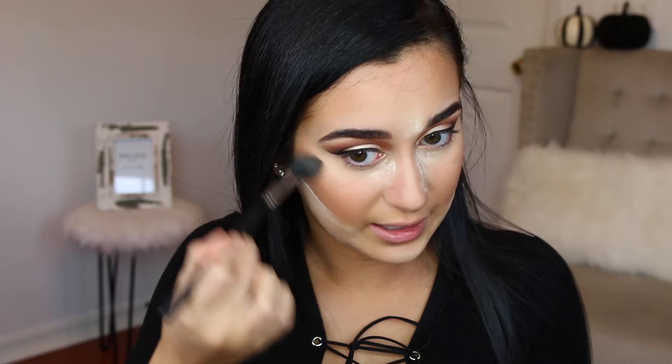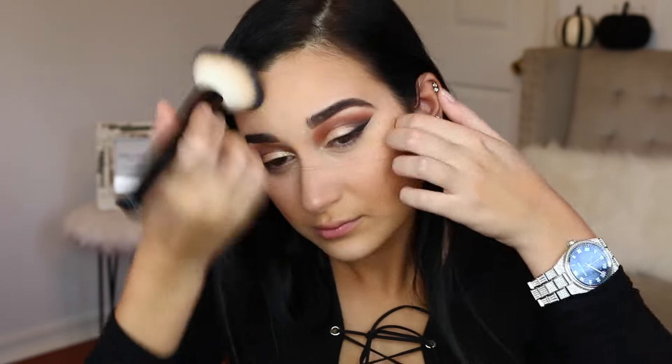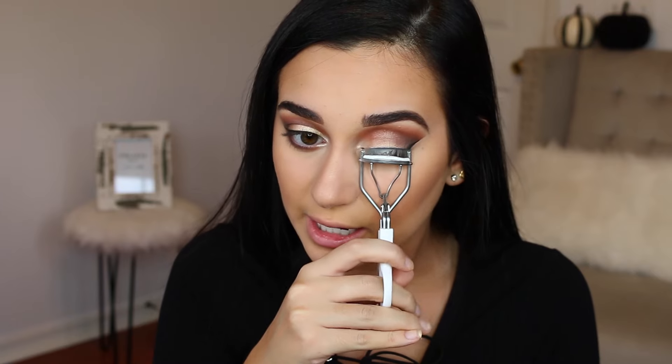Now I'm taking my Becca Highlighter in the shade Champagne Pop — it's been shattered for so long and I finally fixed it, so I'm so happy I can use it without worrying it'll fall everywhere. Now I'm going to wipe away all of the places I baked. I'm going to go in with the shade Vermeer and put that on the inner corner of my eye to brighten things up. Then I'll go back in with Cypress Umber and smoke that on my bottom lash line. Now I'll curl my lashes and apply my L'Oreal Voluminous lashes mascara to my top and bottom lashes before applying some falsies.